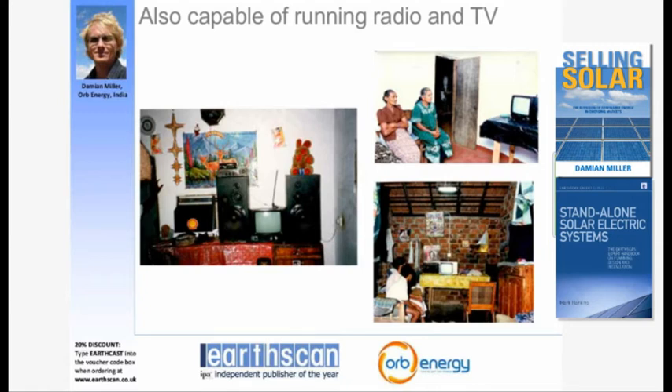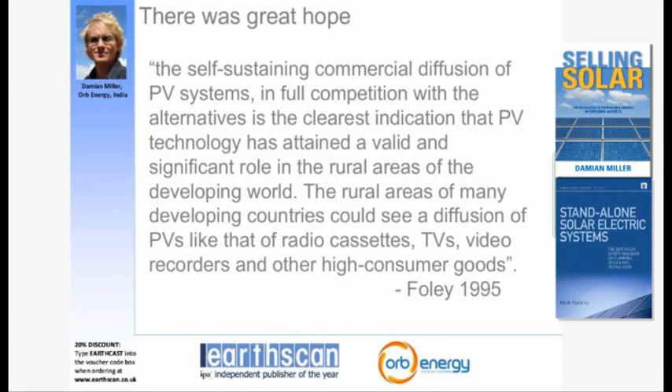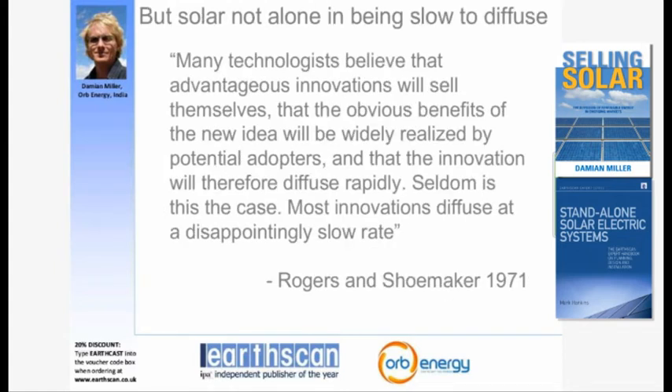There was tremendous hope for solar when it moved from being an aid-funded activity to a commercial activity. A rural energy specialist postulated in 1995 that self-sustaining commercial diffusion of solar systems in full competition with alternatives was the clearest indication the technology had attained a valid and significant role in rural areas of the developing world. The reality, however, was that solar was very slow to diffuse. By around 2000–2001, the World Bank estimated that roughly one million solar systems had spread over roughly 15 to 20 years.